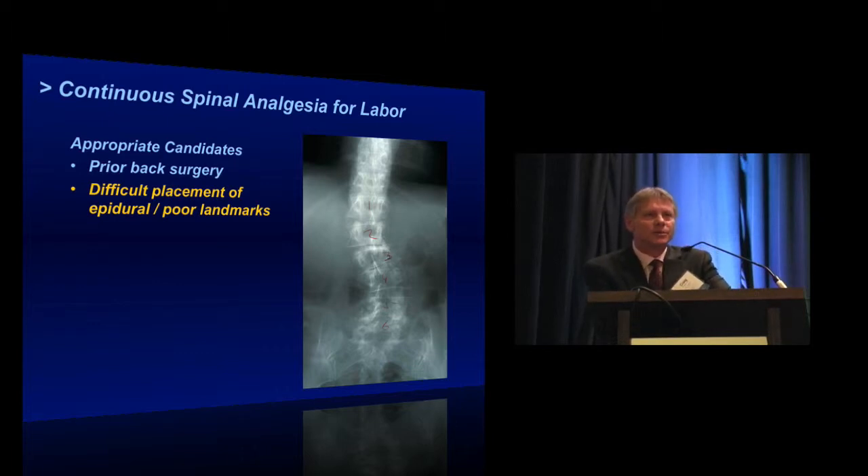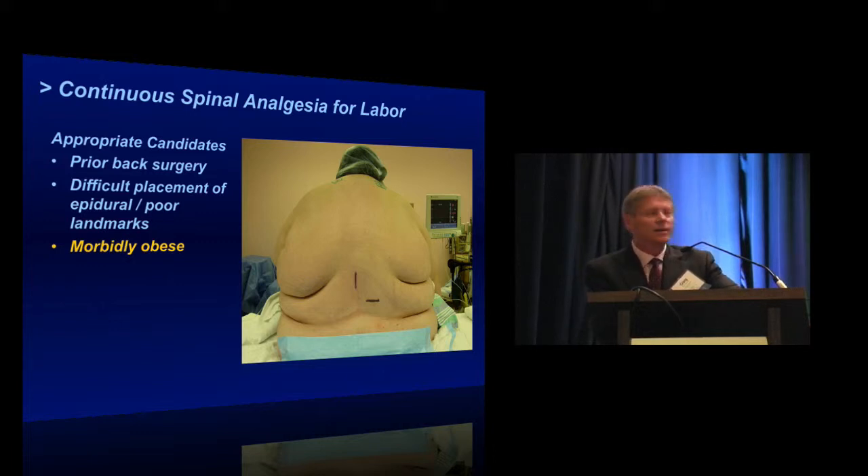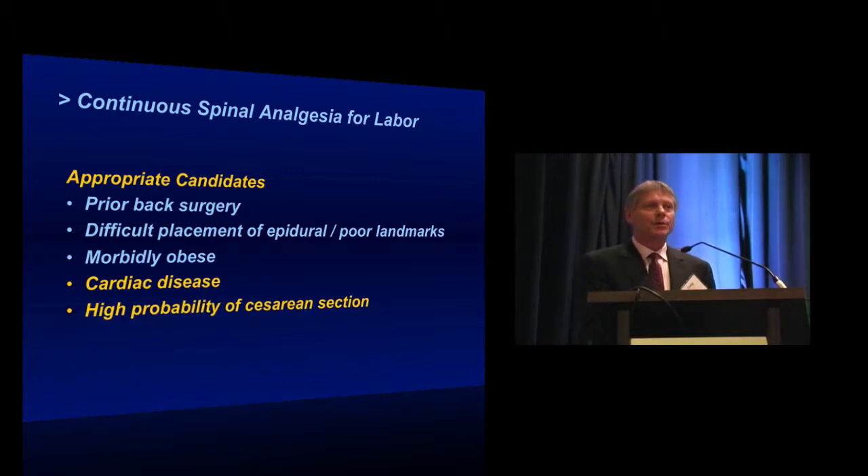Patients with difficult landmarks where you can't determine exactly where your needle is going — the continuous spinal technique gives you a good, hard endpoint: you know you're in the right place and can manage from there. Otherwise you might subject the patient to multiple attempts to find the epidural space and still be hampered by poor spread of local anesthetic. The morbidly obese patient can be a challenge — getting the epidural into the correct space through multiple confusing layers of fascia, tissue, and adipose. Others to consider include patients with cardiac disease, patients who have a high probability of going to C-section but are currently laboring, and perhaps patients with a difficult airway.